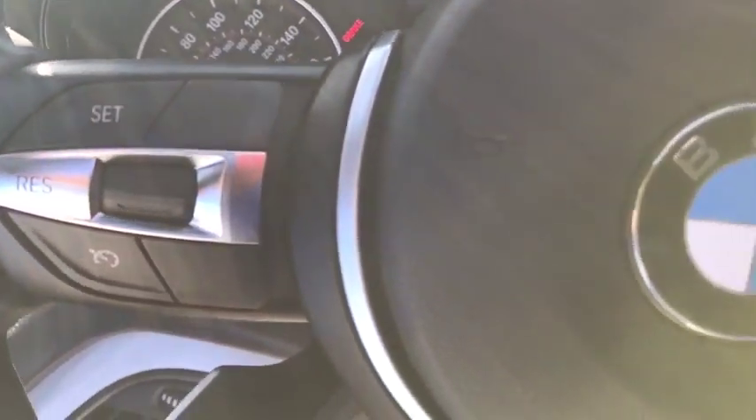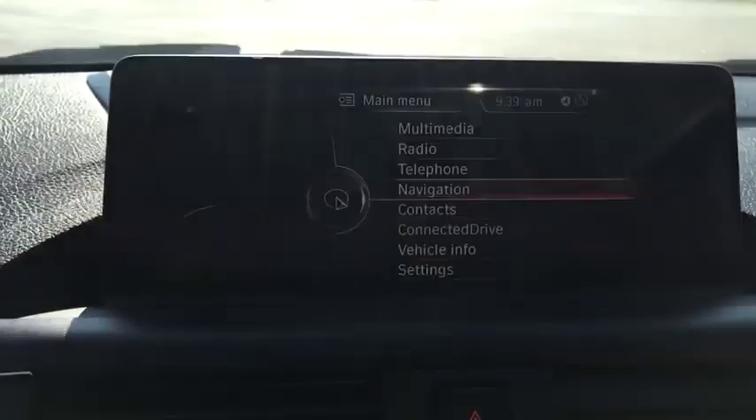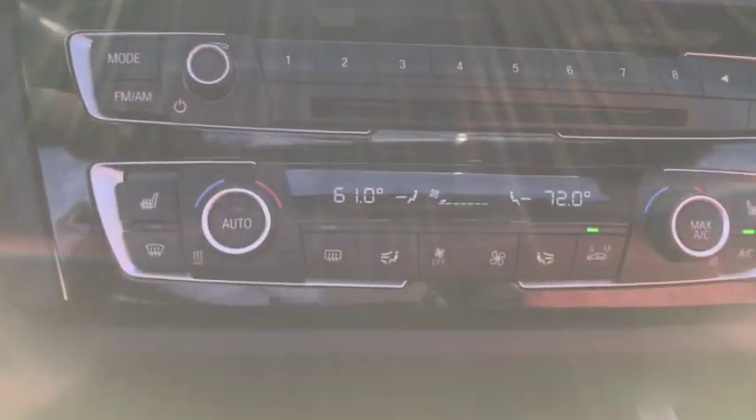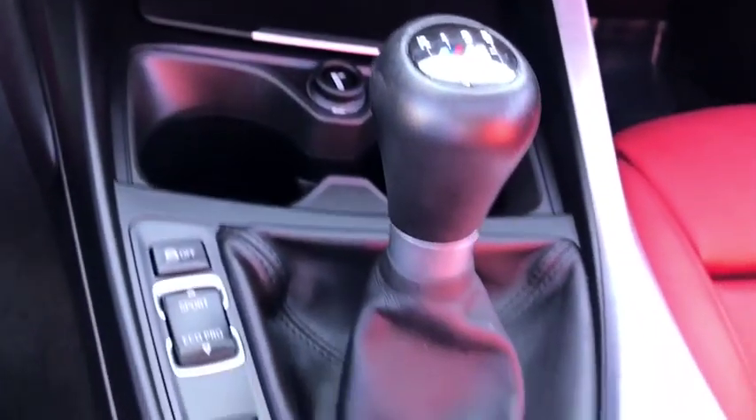Rear window defroster, power windows, CD player, security system, trip computer, electronic stability control, remote keyless entry, satellite radio, power moonroof, and brake assist.